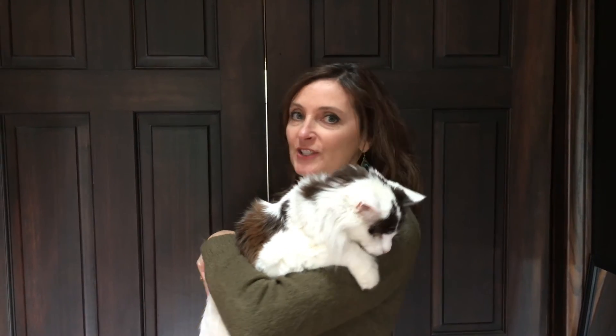Coco and I thank you for watching today. And if you have any real estate needs, make sure you click me up.